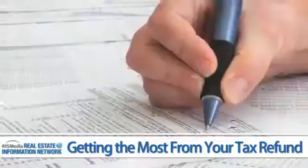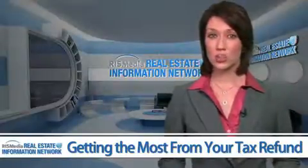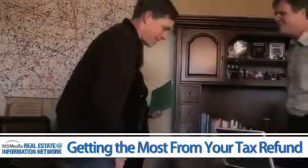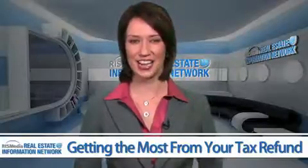One final tip: millions of Americans take the standard deduction because it's easier, but they are actually shortchanging themselves. So consider hiring a professional tax preparer and get every penny you deserve. For the Real Estate Information Network, I'm Julia Riley. Thanks for watching Inside Real Estate and see you next time.